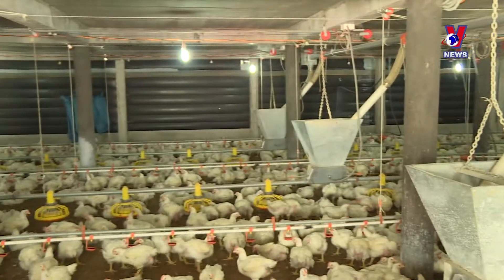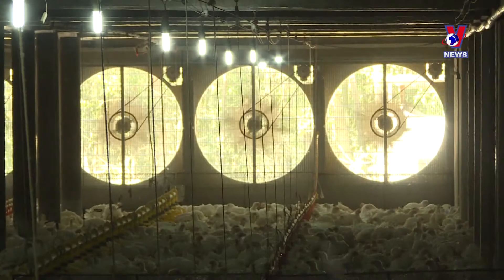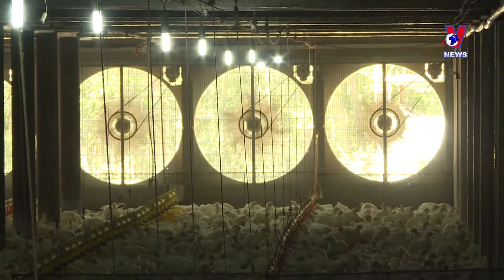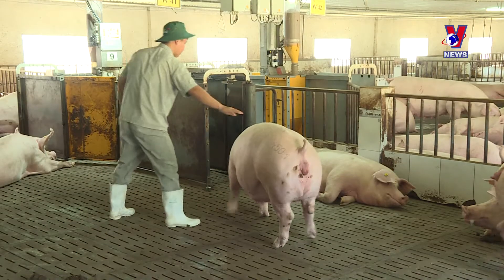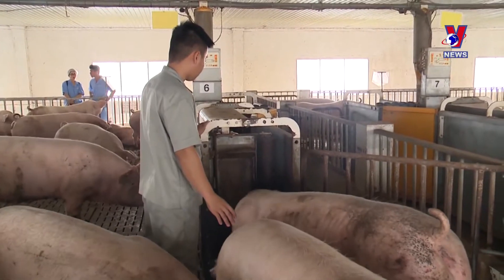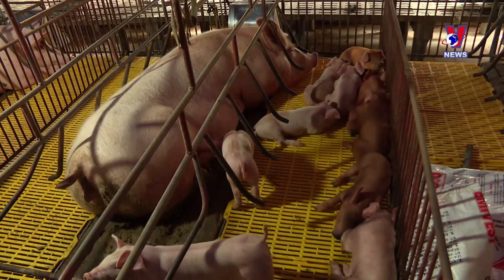Not only leading in farming, Dong Nai is also the capital of animal husbandry in the country and is rapidly moving towards industrial scale, applying high technology. 19% of the province's pork production and 27% of its chicken output meet VietGAP standards and are warmly welcomed in the marketplace.